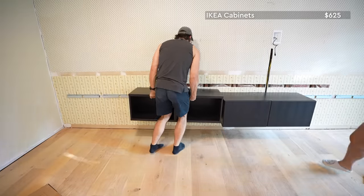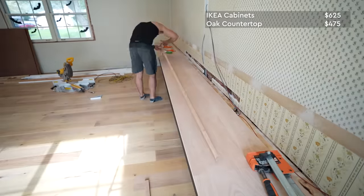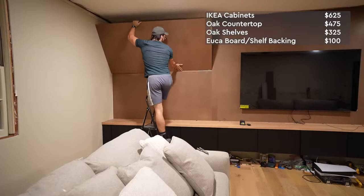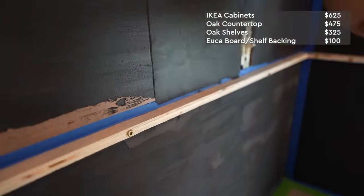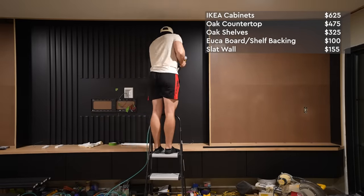Now the question on everyone's mind: how much did everything cost? All receipts were kept and rounded up to the nearest dollar. Starting with the IKEA cabinets — five cabinet units, extra door frames for the left and right sides, brackets, hinges, and door fronts — that came in at $625. The oak countertop was $475, all the oak shelves were $325, and the yucca board and shelf backing including Henry's Feather Finish came in at $100. The slat wall materials using pre-primed one-by-twos came in at $155.